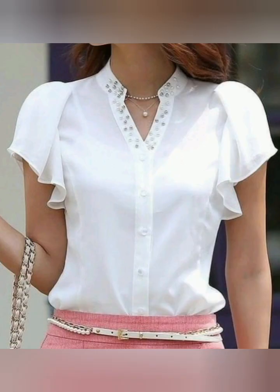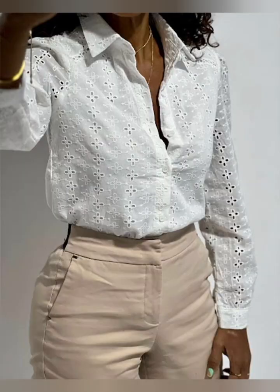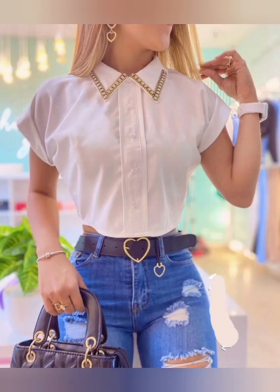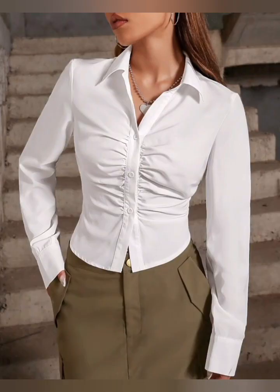So don't skip the video — watch till the end. If you like these ideas then hit the like button. You can wear these as casual wear, in offices, and also in the evening as an evening outfit.